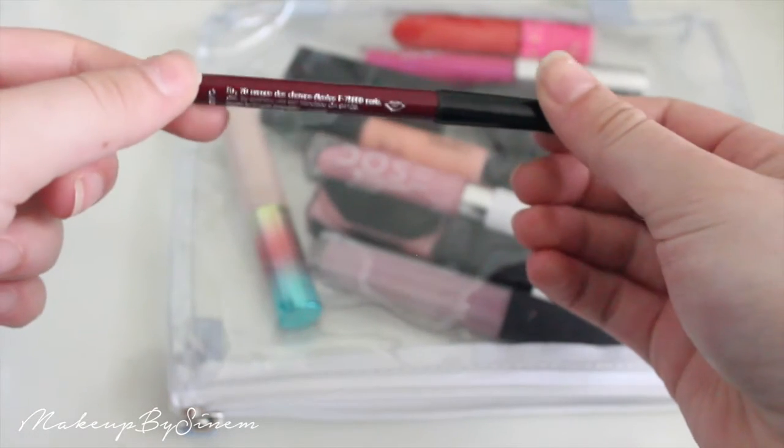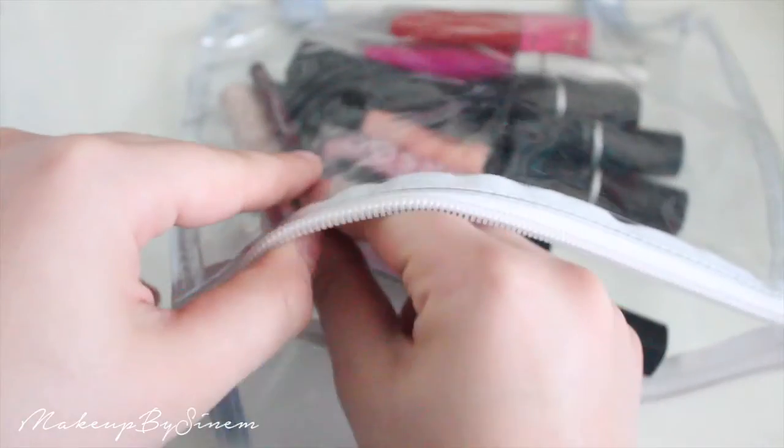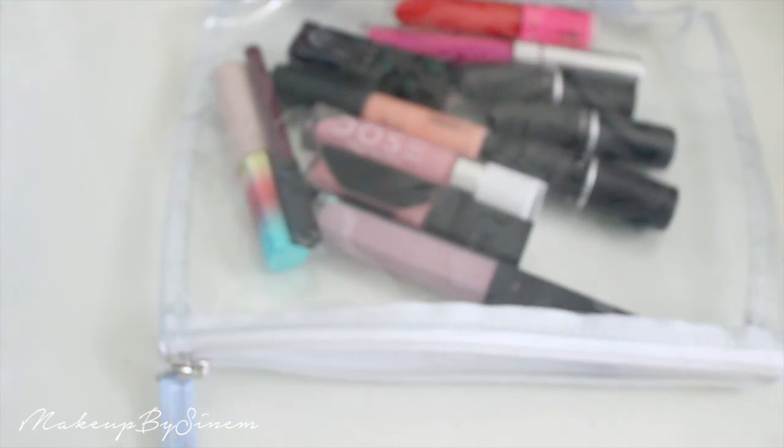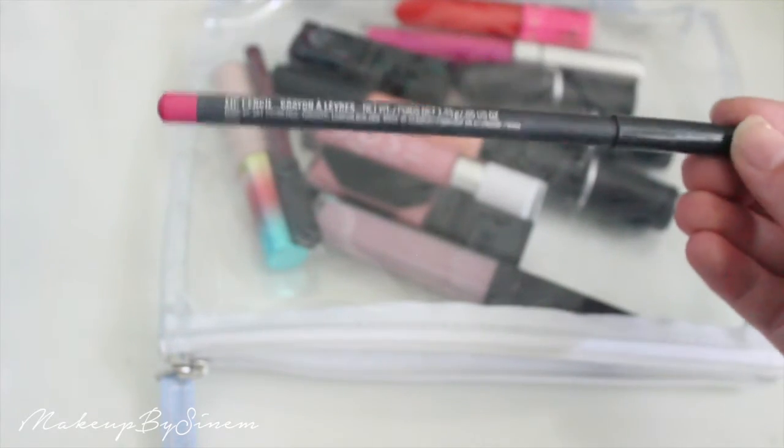I'm also taking some lip liners — I don't usually line my lips but with a red lipstick I do need a red liner to sharpen the edges. I'm taking the Sephora lip liner in Deep Aubergine and a bright pink from MAC called Embrace Me (which has unfortunately been discontinued) for the bright liquid lipstick. And that's it for lipsticks and lip glosses!